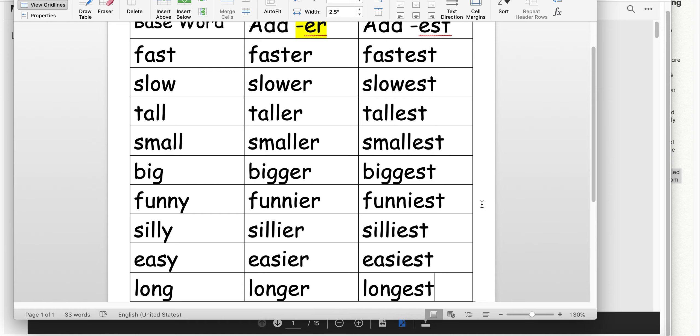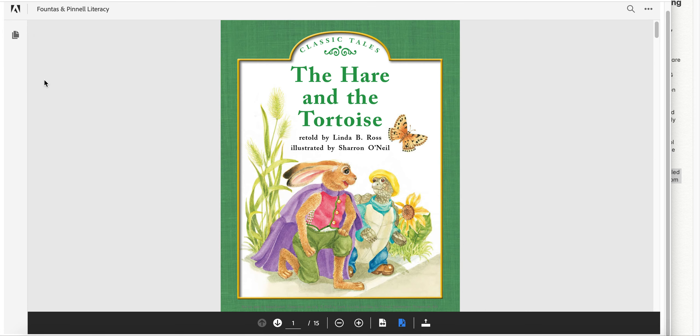Now we're going to get into our new story. Here is our new story, a classic tale. It is called The Hare and the Tortoise. Remember, the hare is another name for a rabbit — this is not the hair on your head. We went over homophones a little while ago, and this is just the other word, hare, with a new spelling. And then tortoise — another name for a large turtle.